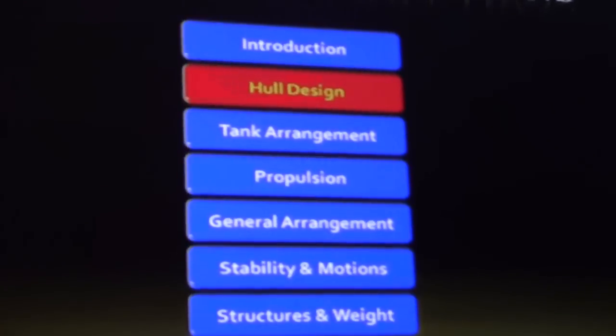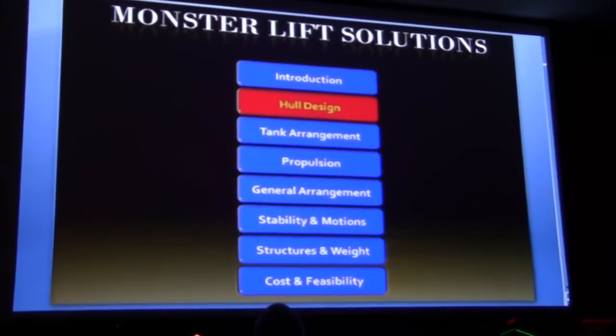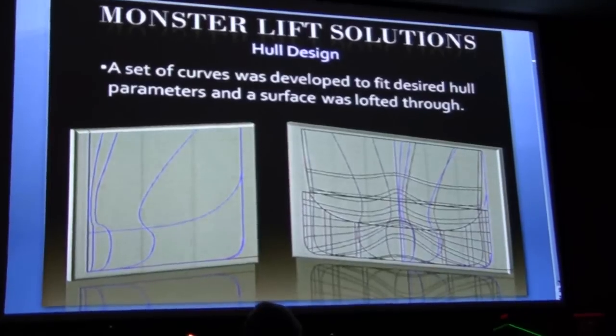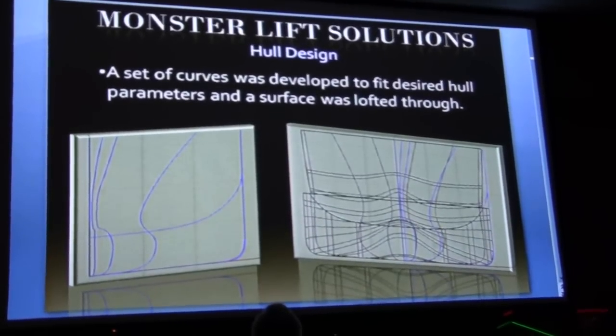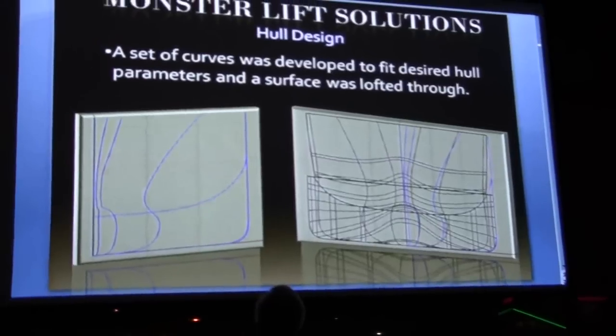Thank you, Daniel. All new vessel designs begin with the hull design, and to create ours, we started with a set of curves, as you can see on the left. Then we lofted the surface through it, and on the right you can see the wireframe view of that surface.